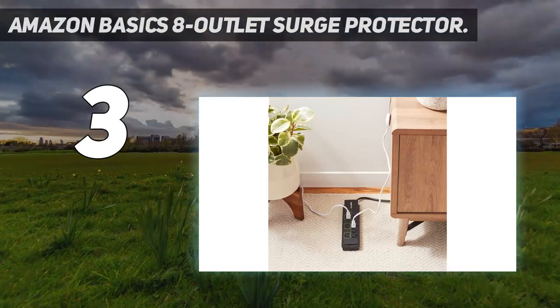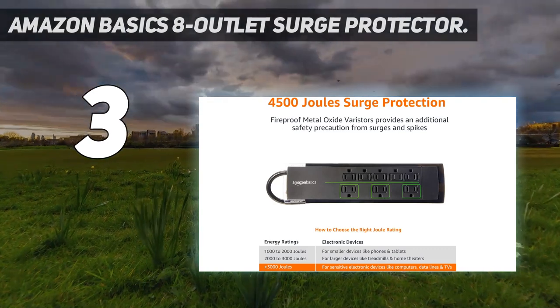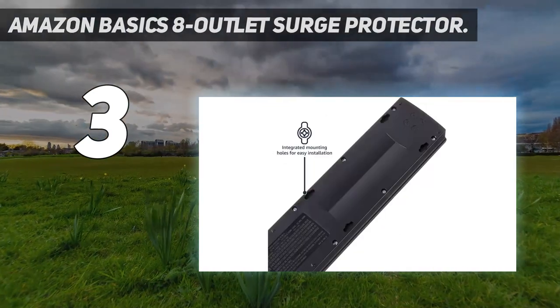Not only does it provide a high level of protection against surges, it comes with a green LED light that lets you know the surge protection is working and the wiring is grounded.